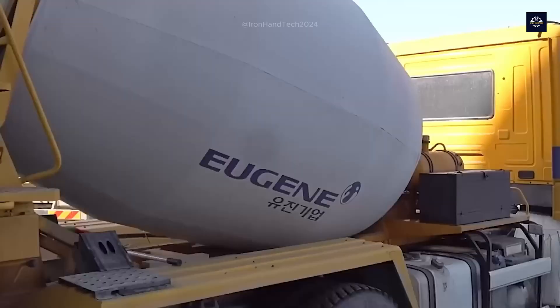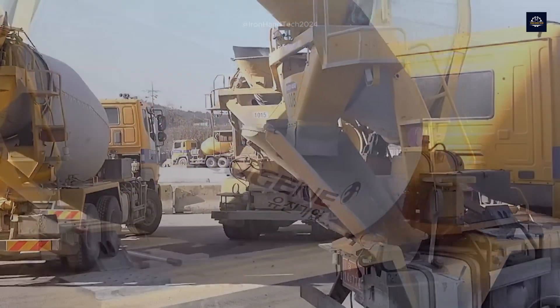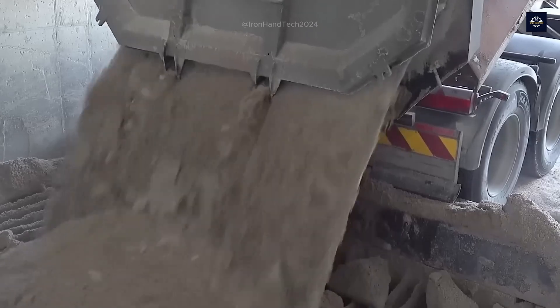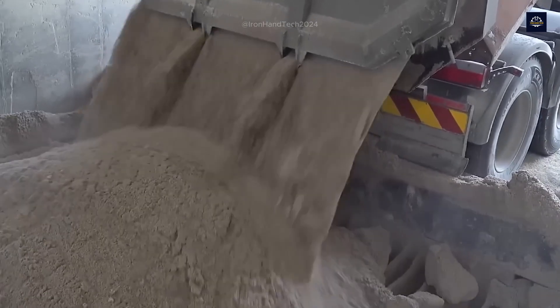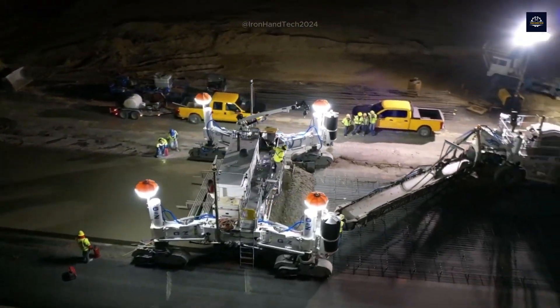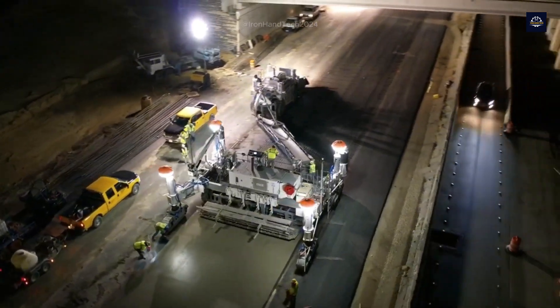During transport, the drum on the truck rotates continuously at a low speed — around 2 to 6 rotations per minute — to ensure the concrete doesn't harden before reaching the site. Once on site, the concrete is poured into pre-prepared molds along the road's route.